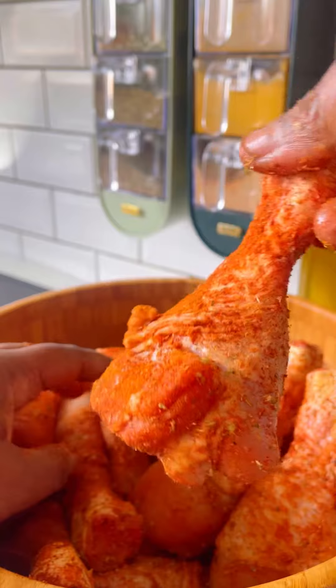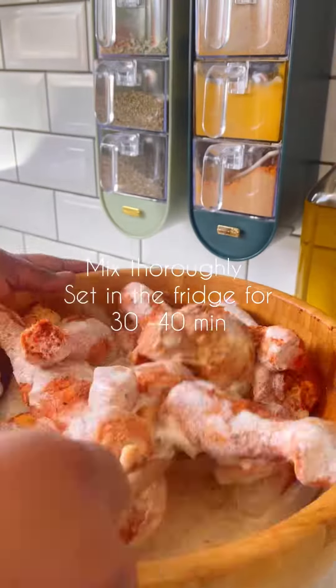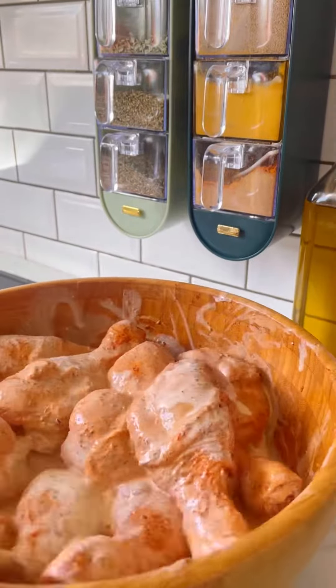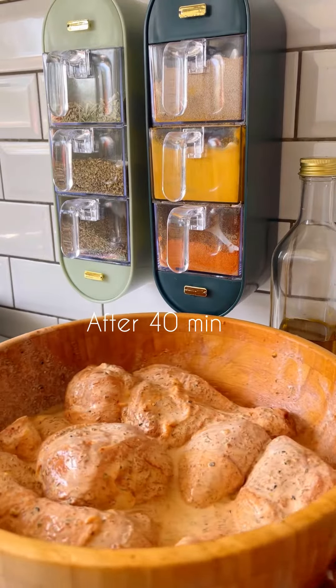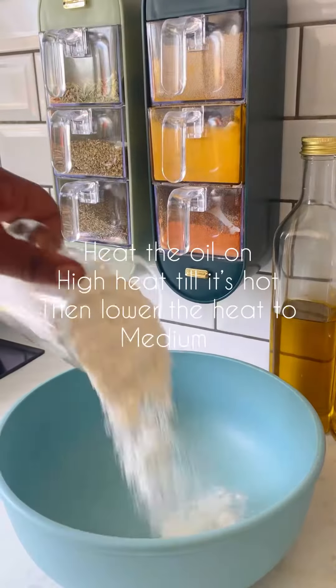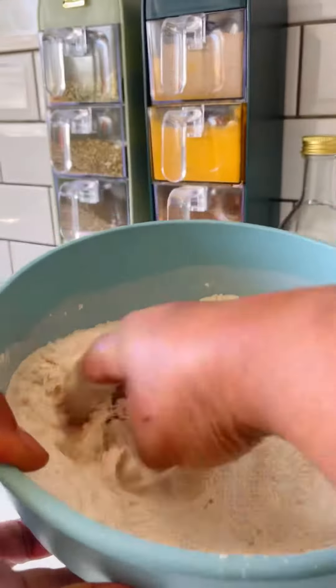The chicken with the spices — I use buttermilk for 30 to 40 minutes. Then I use the flour and spices.